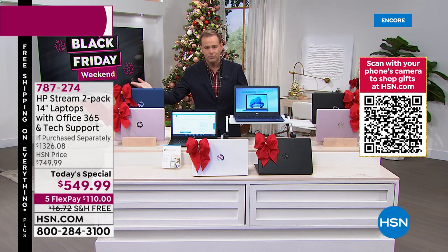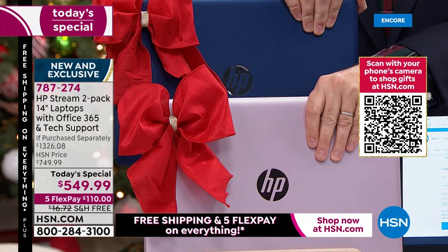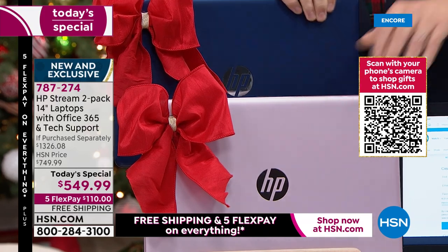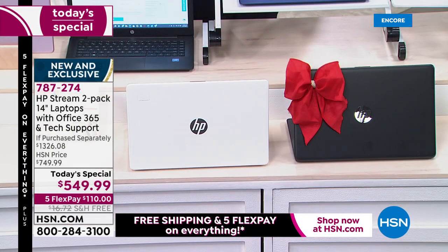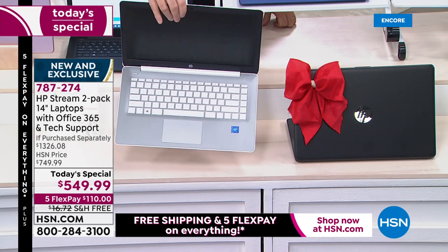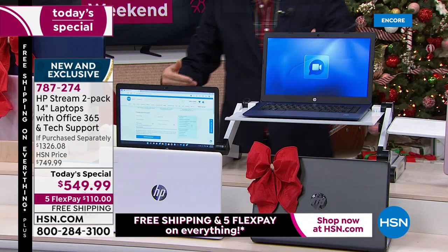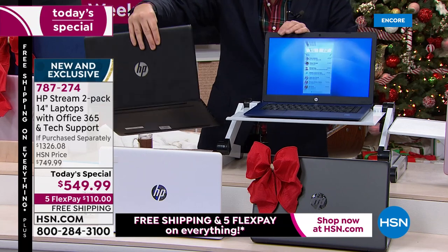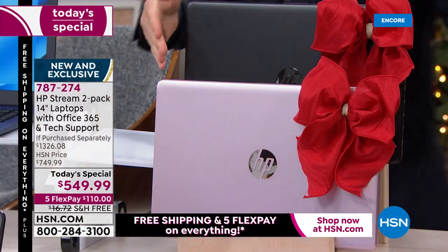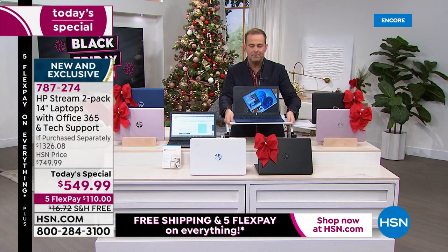We're nearly at 10,000 sold — selling way faster than anticipated. Blue/rose gold is the best seller; if that's the color you want, you must order it tonight. Black/white — the white has the white keys, which I really like. This weighs only three pounds — virtually nothing — and has an up-to 11-hour battery life. Black/blue: one black, one blue. And then we have our black/rose gold.